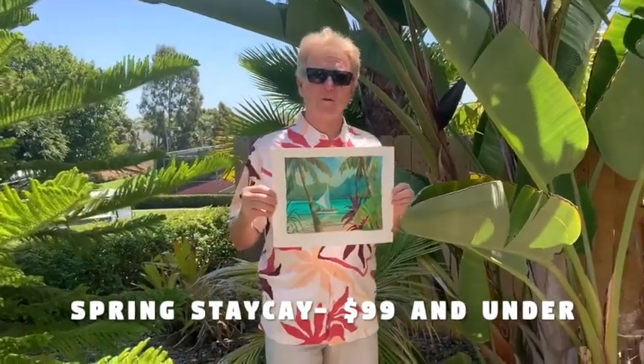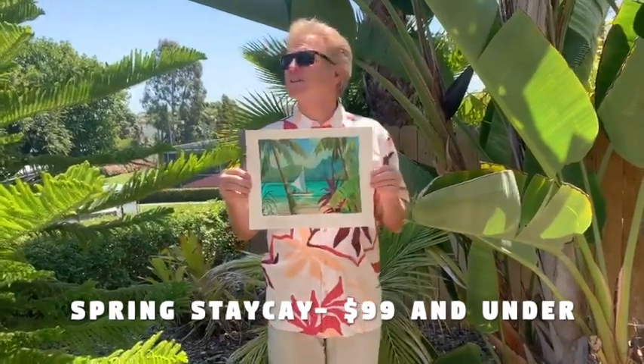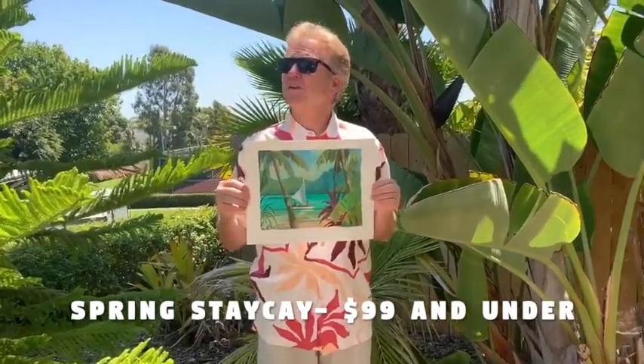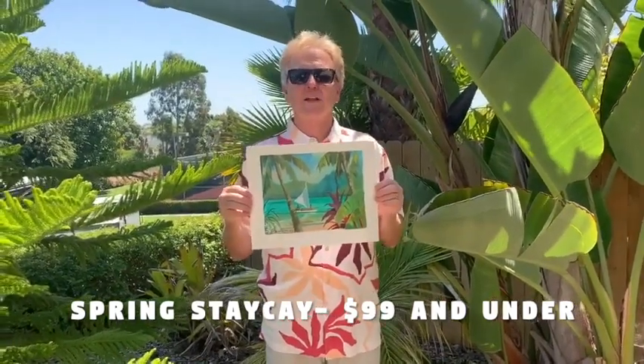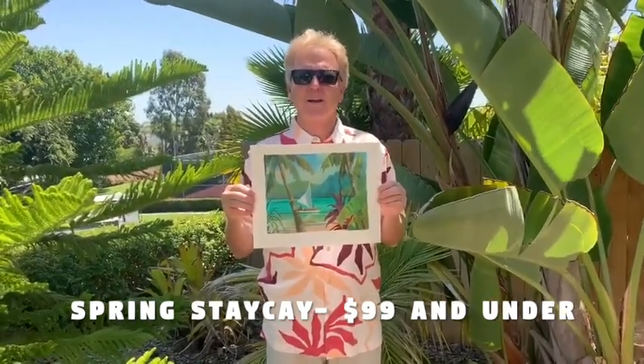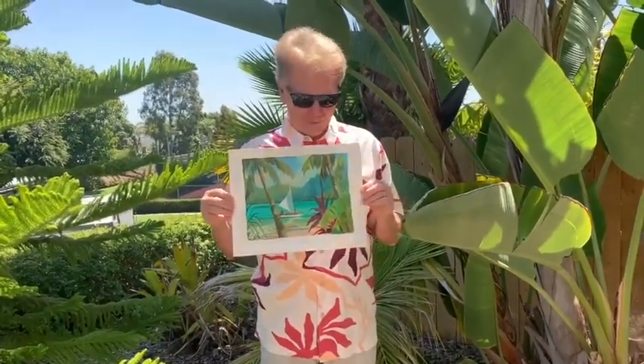Hey everybody, it's spring in California — it's really getting beautiful. I want to be outdoors. We're social distancing, doing everything right, but we are adding a new collection to the website in honor of spring and it's called Spring Stay K. You can kind of go on a little vacation without leaving home, and these are affordable.